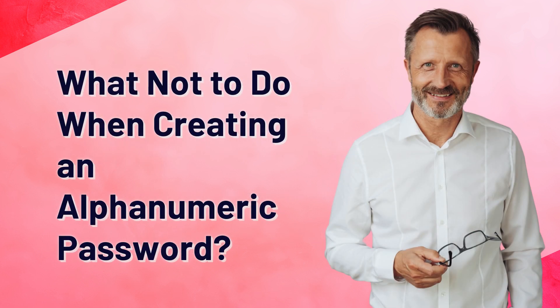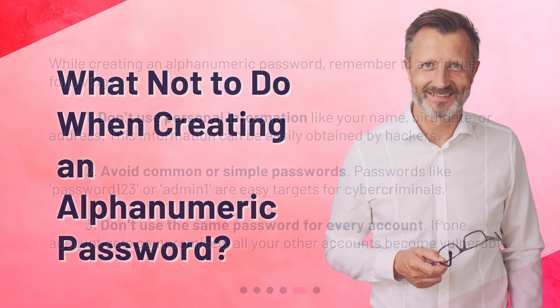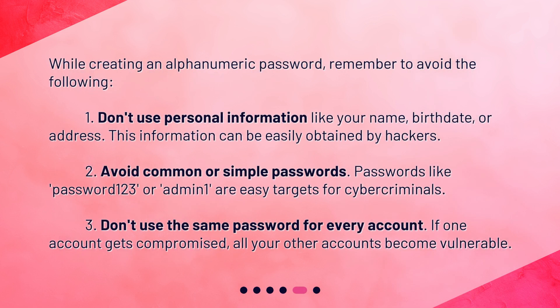What not to do when creating an alphanumeric password? While creating an alphanumeric password, remember to avoid the following. 1: Don't use personal information like your name, birth date, or address — this information can be easily obtained by hackers. 2: Avoid common or simple passwords like "password123" or "admin1," as these are easy targets for cybercriminals. 3: Don't use the same password for every account — if one account gets compromised, all your other accounts become vulnerable.